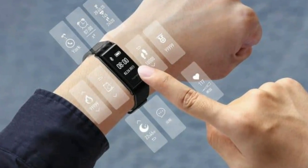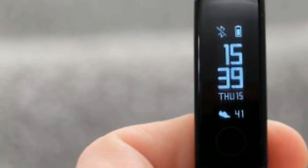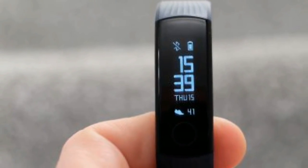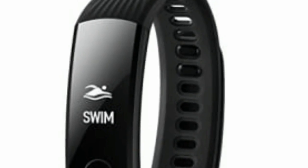That said, the Honor Band 3 does track steps accurately, whether out on a run, going for a walk, or even on the treadmill in the gym. Swimming is another metric that is tracked, which in part explains the price hike of this device over the likes of the Xiaomi Mi Band 2.